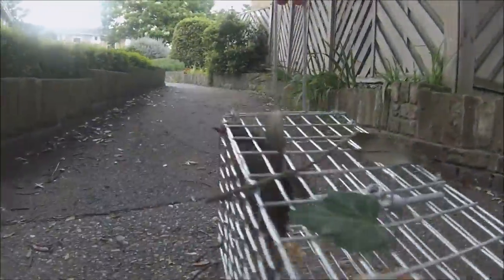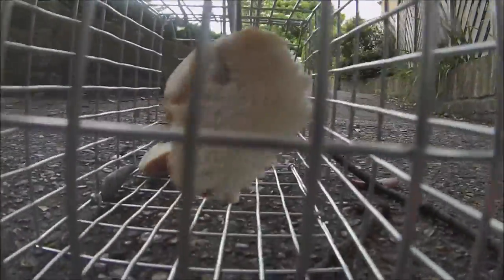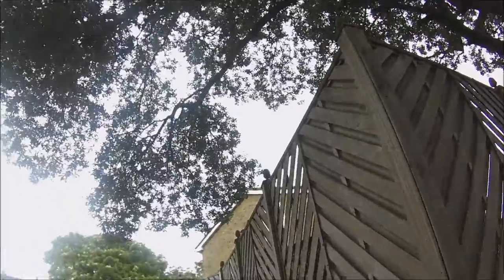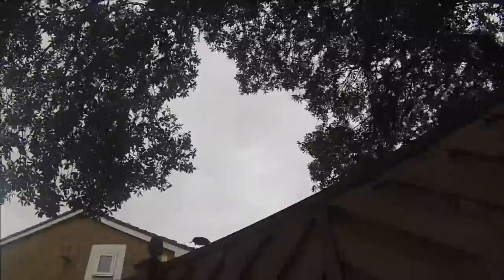There you go mate, look at that — amazing. Off you go mate. And he's free! We did catch something finally. I wasn't expecting a bird but that's absolutely fine. We caught something, so that's good. Now I'm going to go and set it down somewhere else.